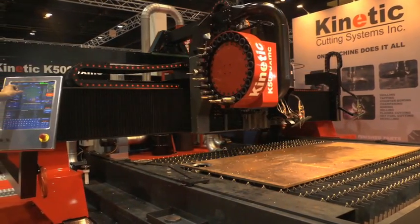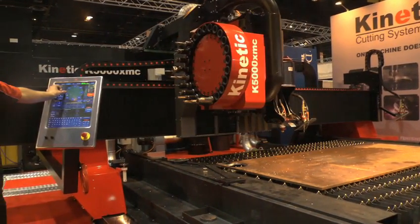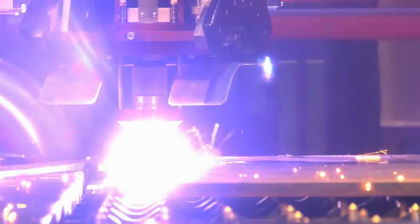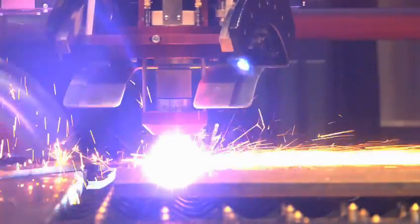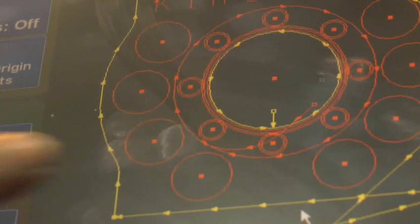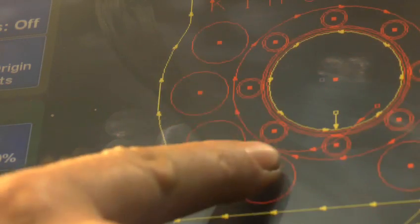Kinetic Cutting Systems is a world leader in manufacturing the highest precision plate processing machinery. Focused on accuracy, reliability, and ease of use, Kinetic has developed plate cutting machines that are being purchased by the most distinguished customers.